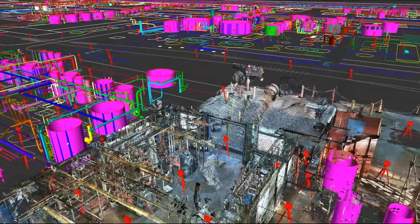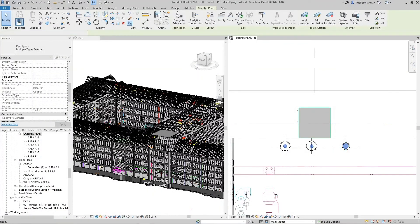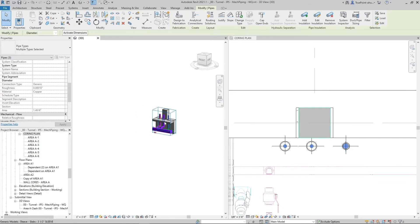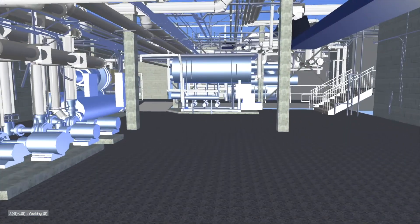Our team of in-house CAD technicians creates customized deliverables ranging from point cloud data to 2D drawings and 3D BIM models. Data sets are dimensionally accurate, measurable, and shareable, so you can eliminate any guesswork, expedite design planning, reduce change orders, and improve efficiency with 3D laser scanning.